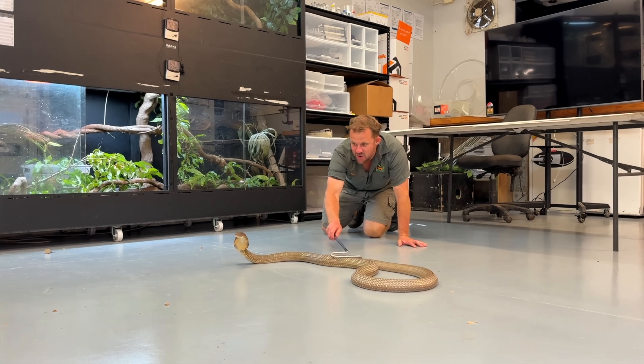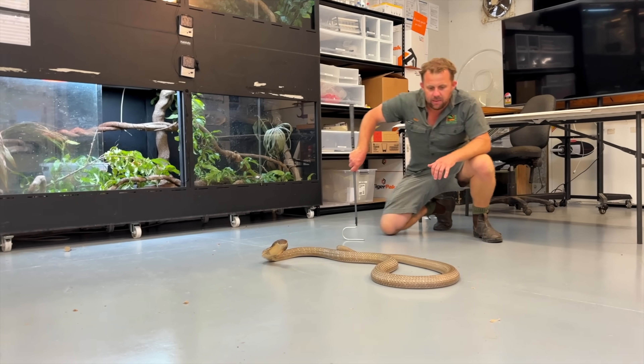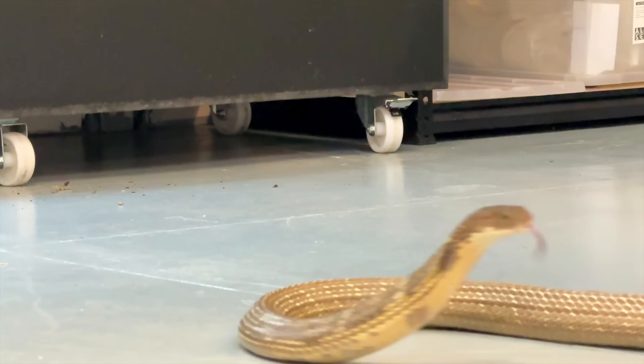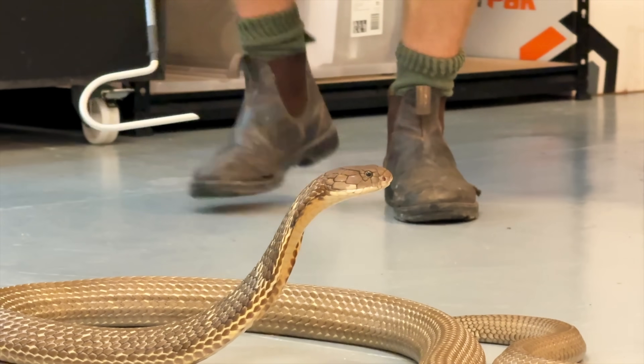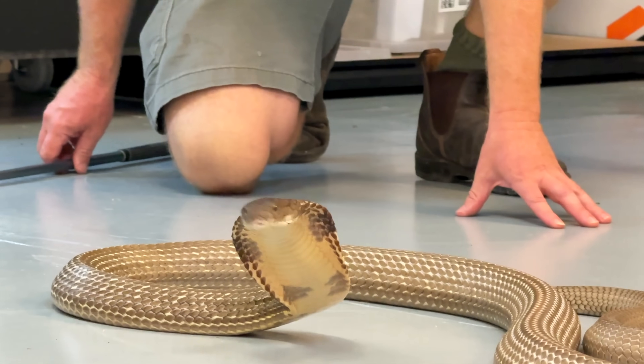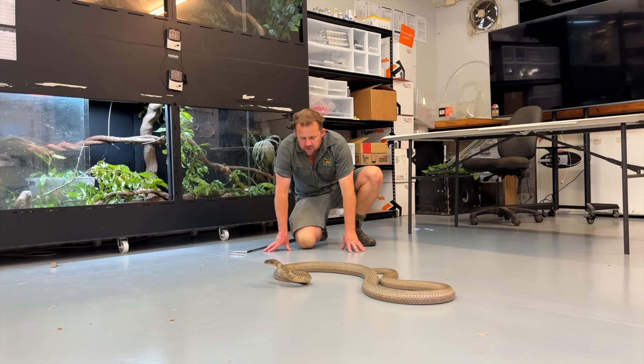Looking at tigers — they're a huge predator, massive cat — and she doesn't want to become dinner to one of them. Now, they're not actually responsible for that many fatalities each year. You really have to muck with these snakes to get bitten by them — like hurt them, provoke them, try and kill them.